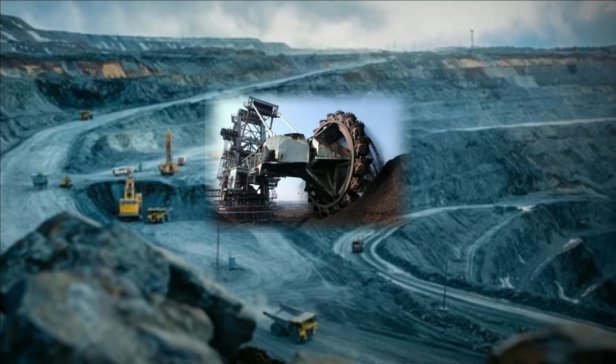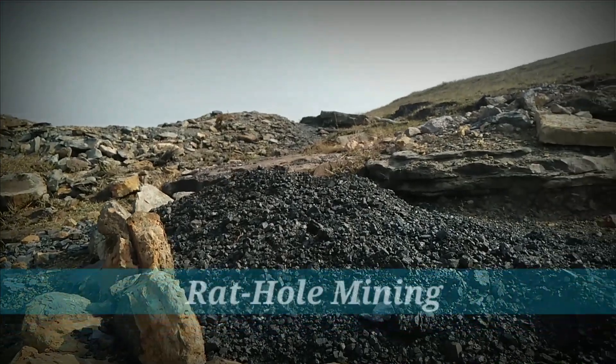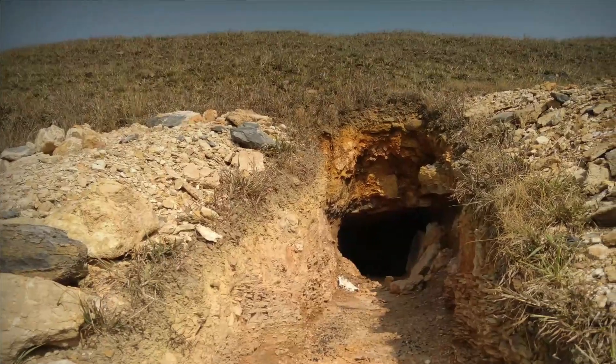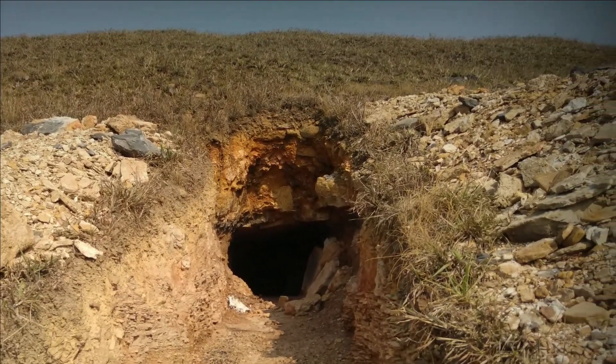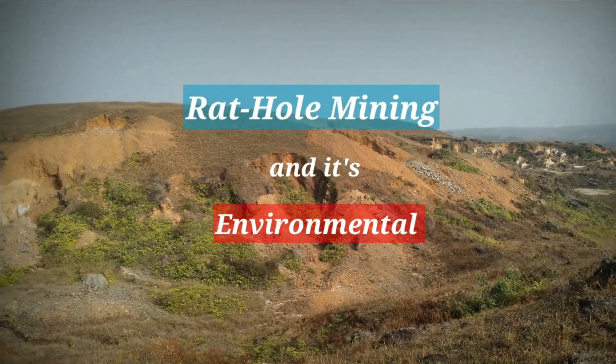Coal is extracted in dozens of ways across the globe, but rat hole mining is the most common method in the state. In this video we will learn about rat hole mining and its environmental impact.